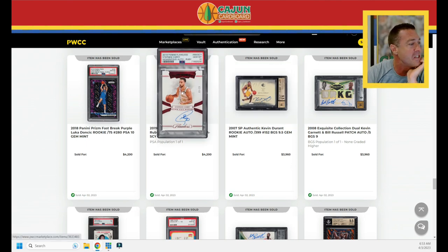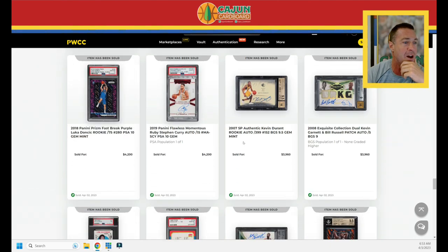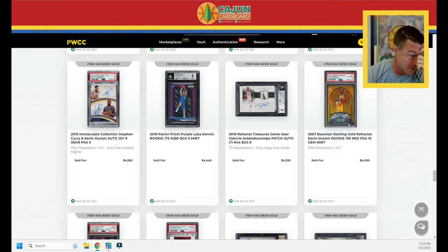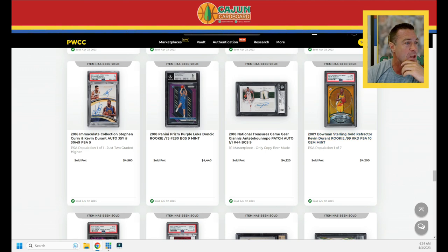A 2019 Panini Flawless Steph Curry Ruby does $4,200, and a purple Jolly Rancher Doncic PSA 10 — serial number to 75 — does $4,200. A Bowman Sterling Kevin Durant gold refractor, serial number to 75, does $4,200. The gold is a nice color match with those beautiful old-school Sonics uniforms. Those Sonics uniforms were just banging, and the gold really makes Ray Allen and Kevin Durant cards pop. Pop seven, $4,200 for that one.